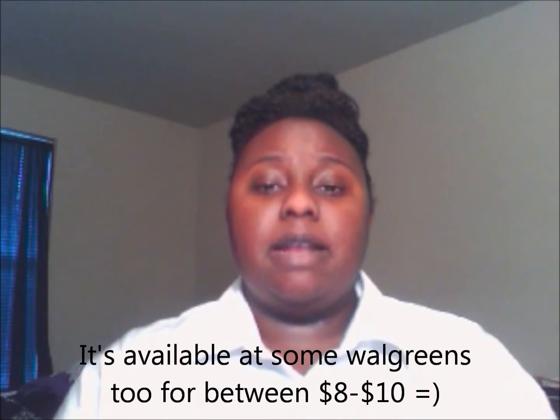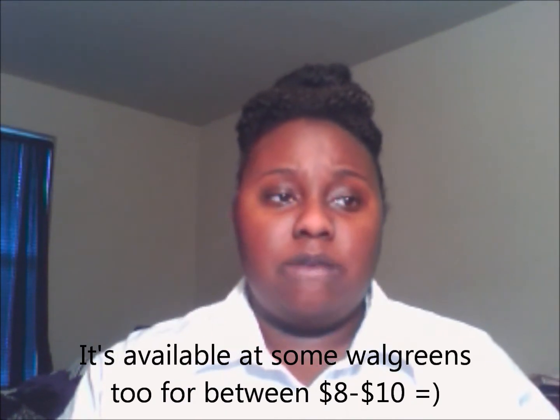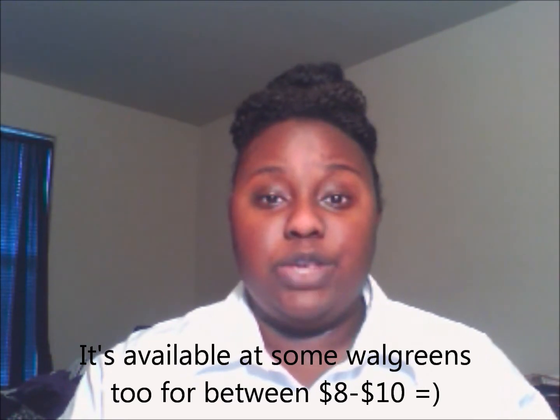This is one of the products I would definitely recommend others to get. I've definitely seen it at Sally's and it was between eight and ten dollars. I also have the Sally's card — I would suggest people investing in that. It's only five dollars for a whole year and you get a percentage off all the products, which really comes in handy.